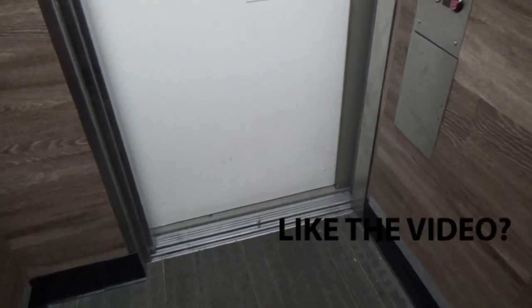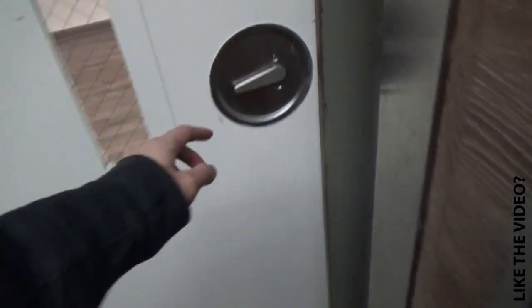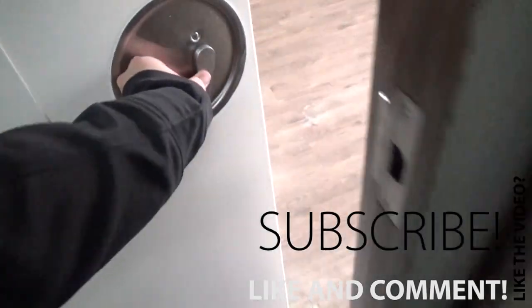The motor is very quiet on this side. Weird.